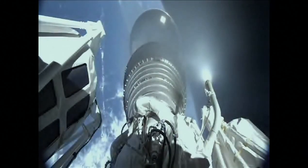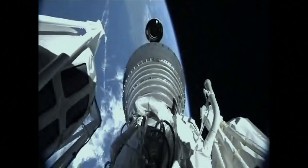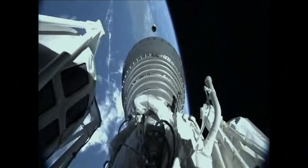Everything looking good. We have pre-start on locks and fuel. Ignition. Full thrust — the RL-10 is up and running normally. Good start signature. Operating parameters for the RL-10 look good.